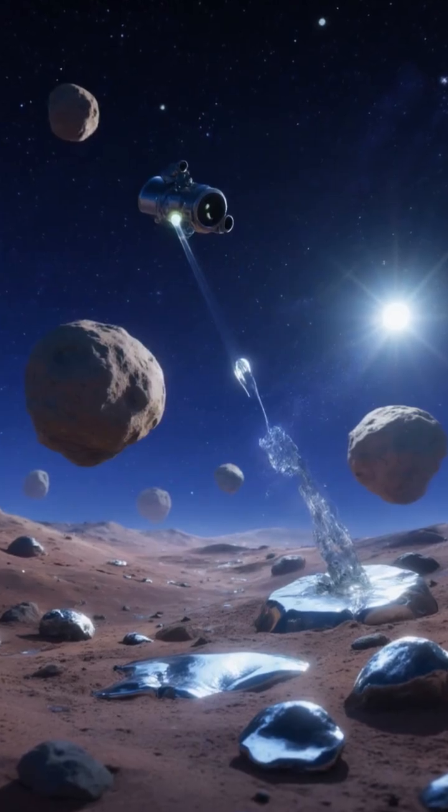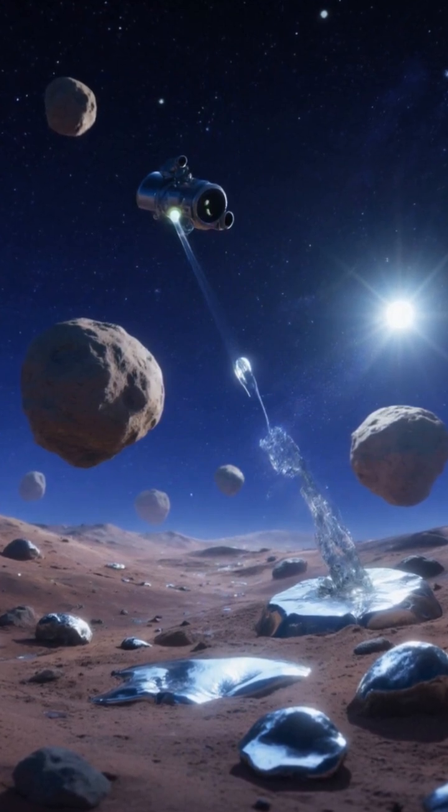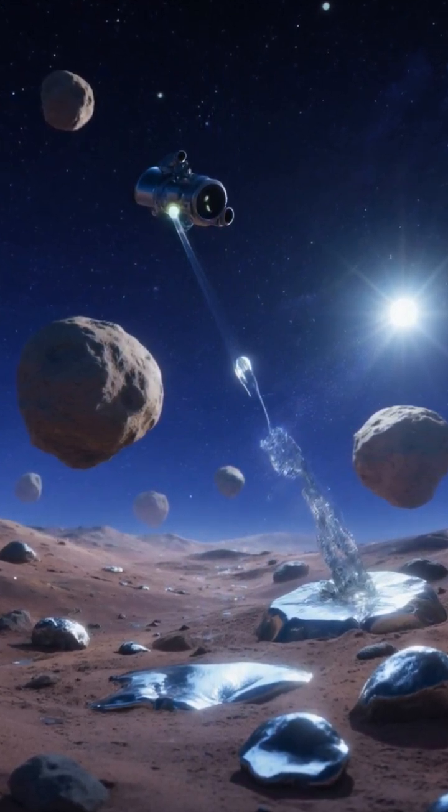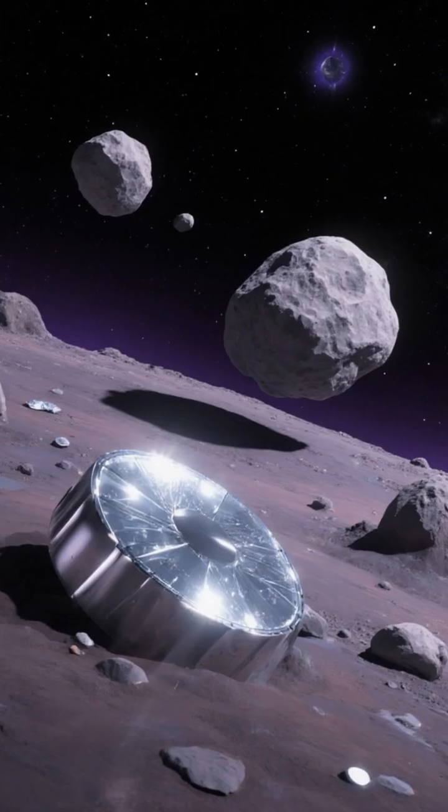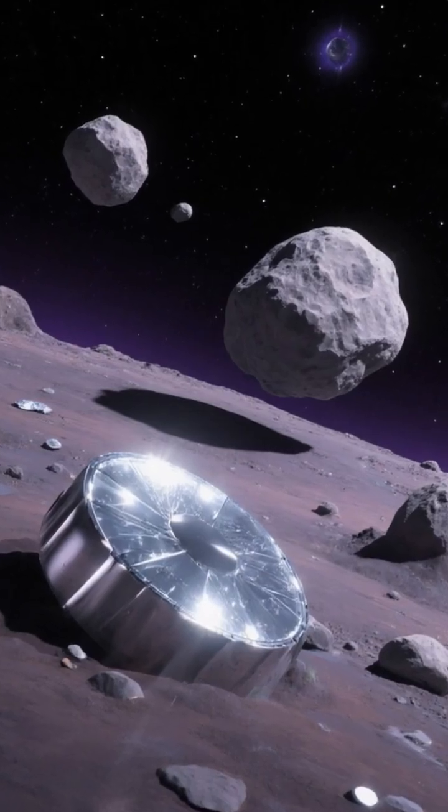How it works: Prospect with telescopes and probes. Capture using harpoons, nets, or anchors. Extract water by heating regolith and separate metals magnetically. Process into propellant or parts with additive manufacturing.